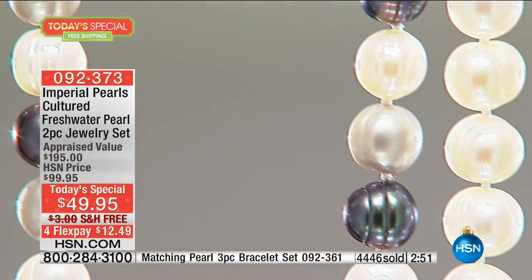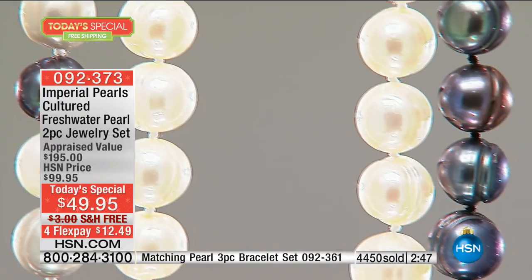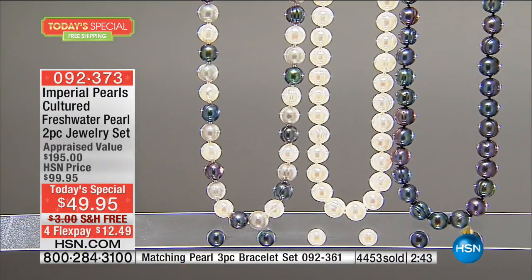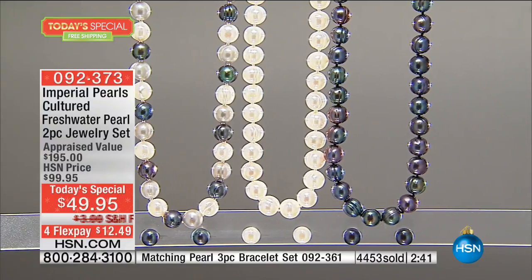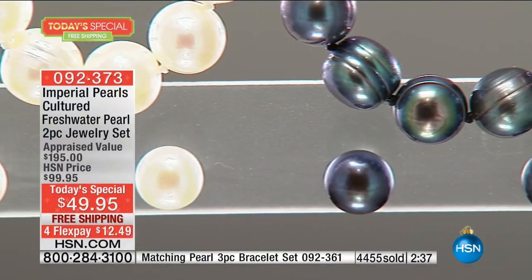Sparkle Sparkle will clean them — it's available at hsn.com. Make sure when you're cleaning your pearls, you use Sparkle Sparkle or something you've checked out to make sure it's safe for pearls.